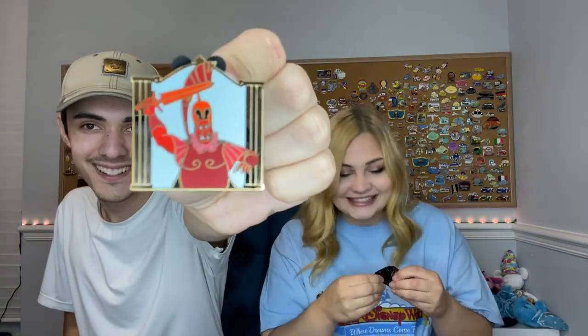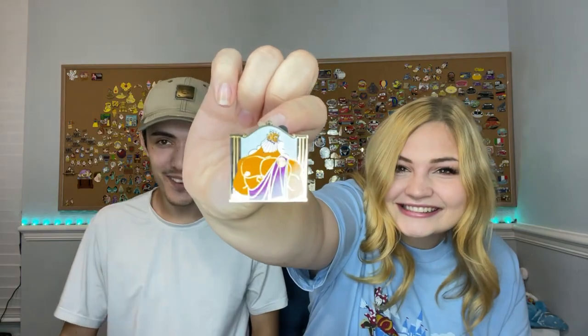I got this little soldier-looking dude - I have no idea what his name is. Oh, we got Zeus! All right, well that's good that we got him.